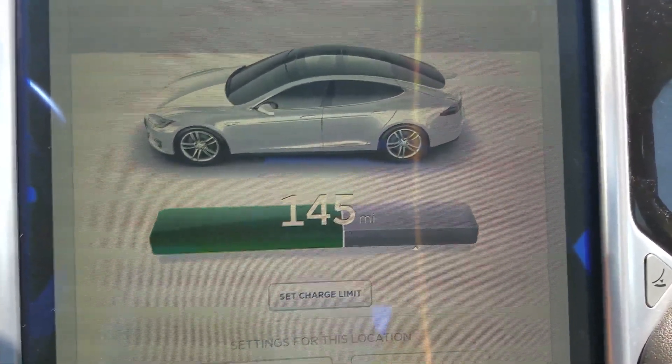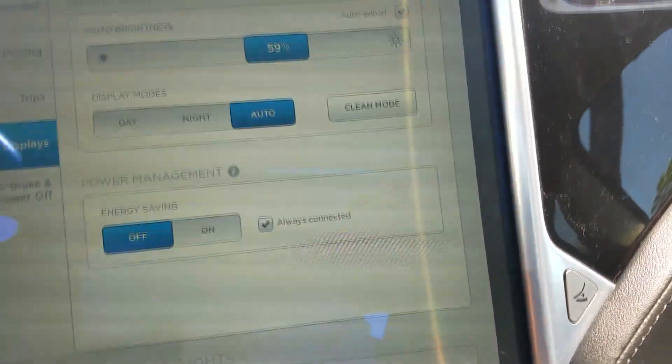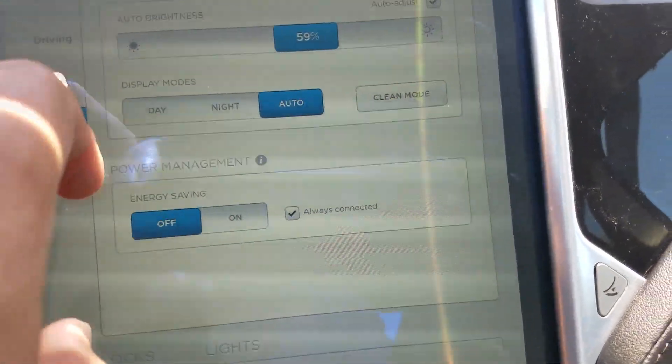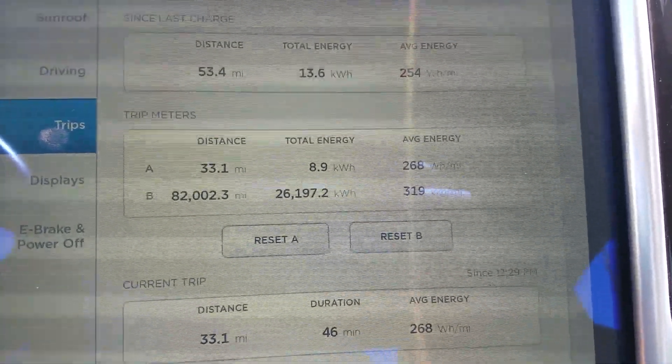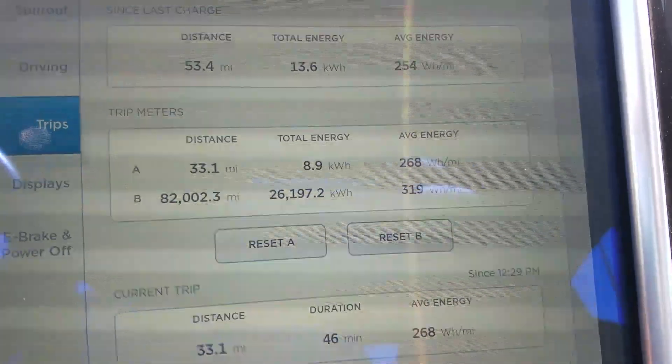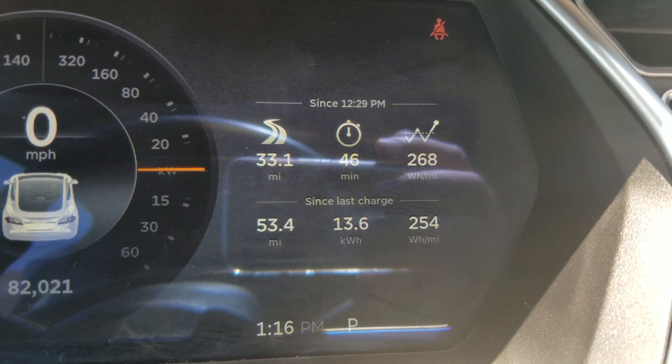We just arrived back home. Battery shows 145 miles. The trip was 33 miles and the energy usage was 268 watt hours per mile.